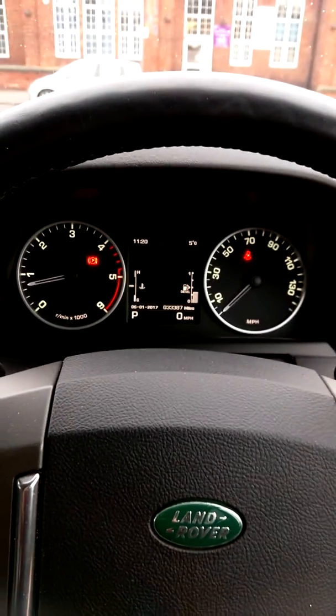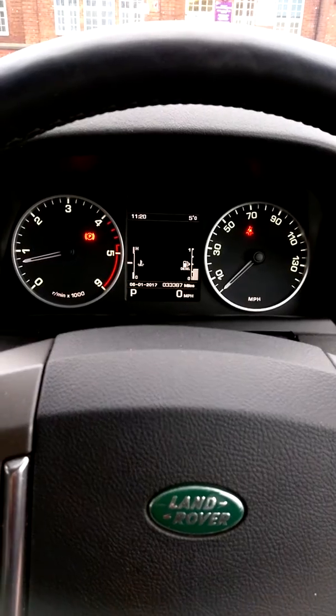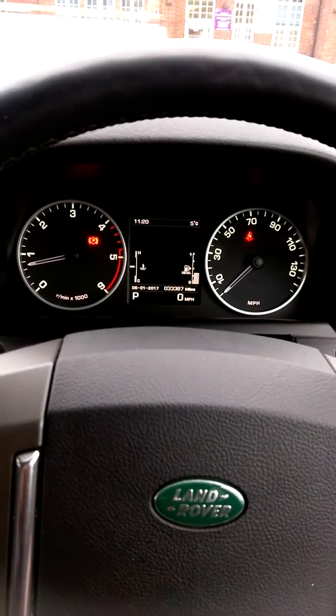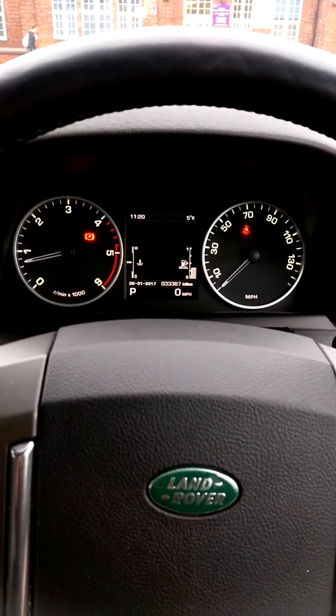A message and video for Mr Macphillips — thank you for your enquiry. This is the grey Discovery commercial that we have on our stock at the moment. I'll start on the inside of the vehicle.